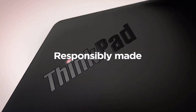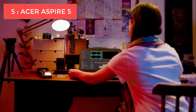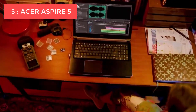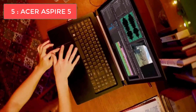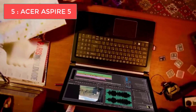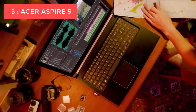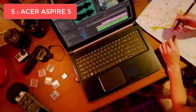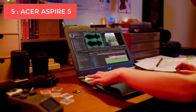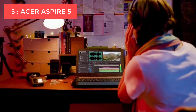Starting with number five on our list: the Acer Aspire 5. This is our top pick for budget-conscious programmers who don't want to sacrifice performance. The Acer Aspire 5 is an impressive machine especially considering its low cost — proving you don't need to break the bank for a capable coding machine. The build quality is surprisingly robust, feeling like it can handle the bumps and knocks of everyday use.